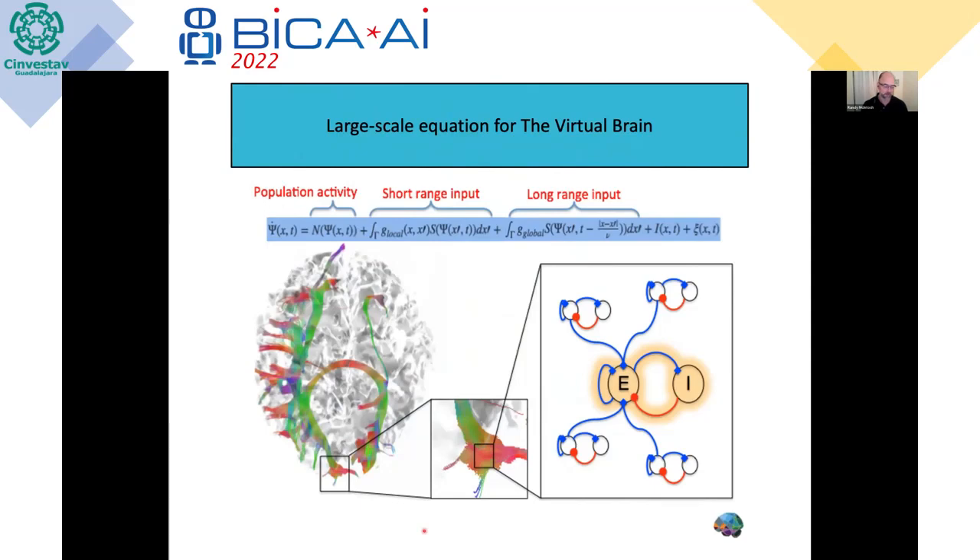The general equation in TVB includes population activity terms — how population activity is modeled based on current or previous state of the population dynamics. This is where you put in the state equations. You then have input from other adjacent regions, and long-range input which includes time delays, important for getting reasonable activity consistent with empirical data. There's also an input term for stimulation and a local noise term, which could be Gaussian noise or 1/f noise.